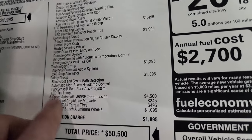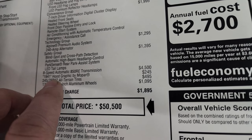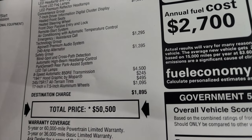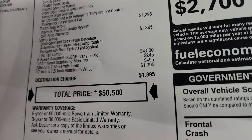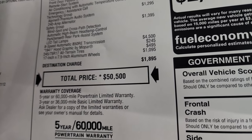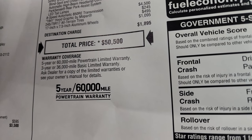You don't get the LED tail lamps with the LED headlamp and fog lamp group — you get them with the safety group. The 8-speed automatic transmission is $4,500. The 1941 hood decal is $245. The all-terrain tires are $495. The 17-inch by 7.5 aluminum wheels are $1,095.